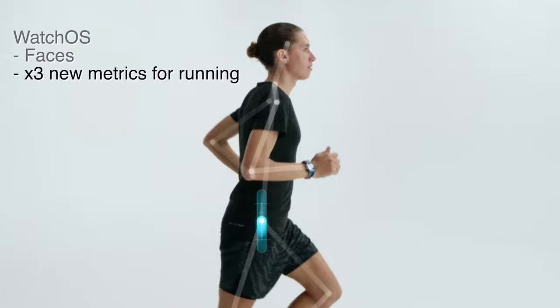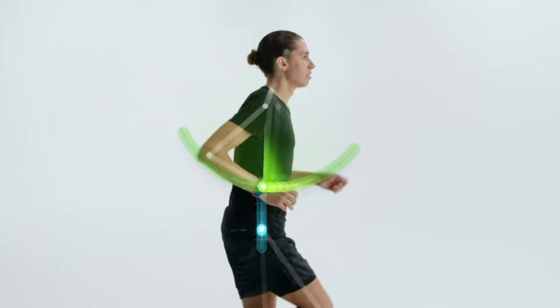The second update for WatchOS 9 is for the workout app, specifically for running. They are adding in three new metrics to help with the accuracy of your running metrics, and this is going to help you understand your performance with running a little bit better for all you runners out there. I'm a little bit of a runner sometimes.